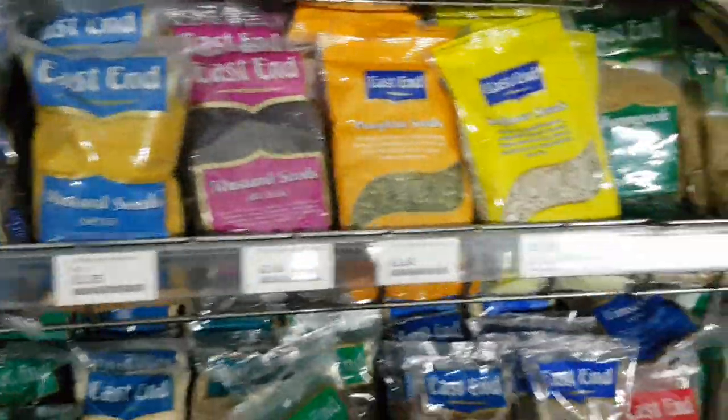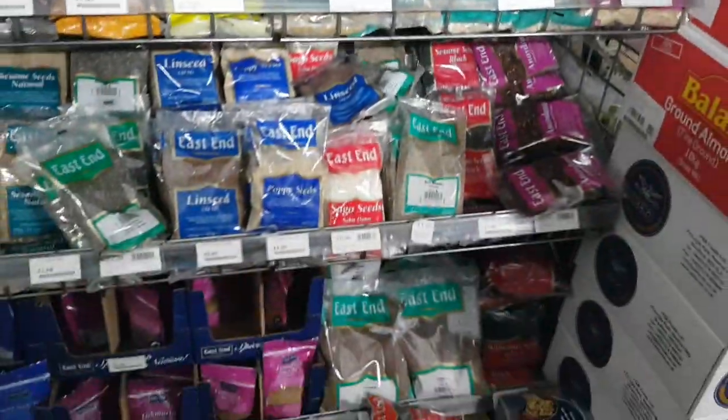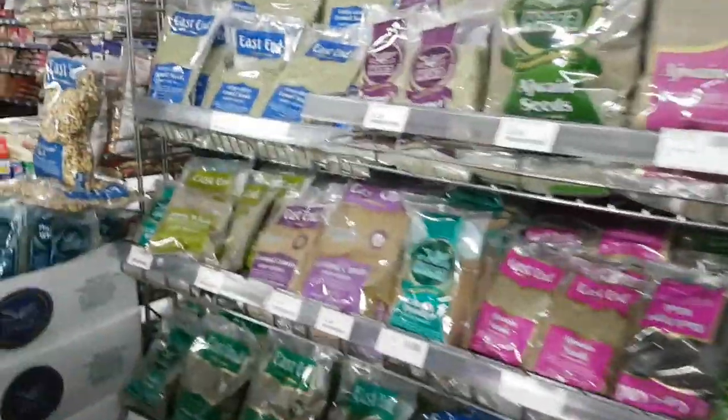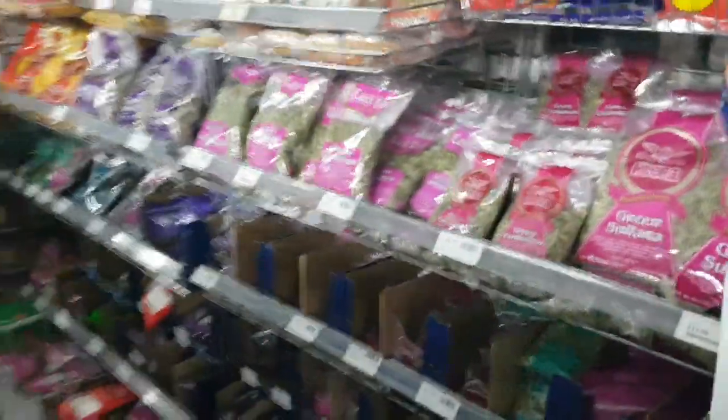80p - you're paying at least £1.20 for that stuff anywhere else, so it's a good 30% off. And you can find absolutely everything here. East End is a really, really good grade A quality spices, and the list just goes on and on.